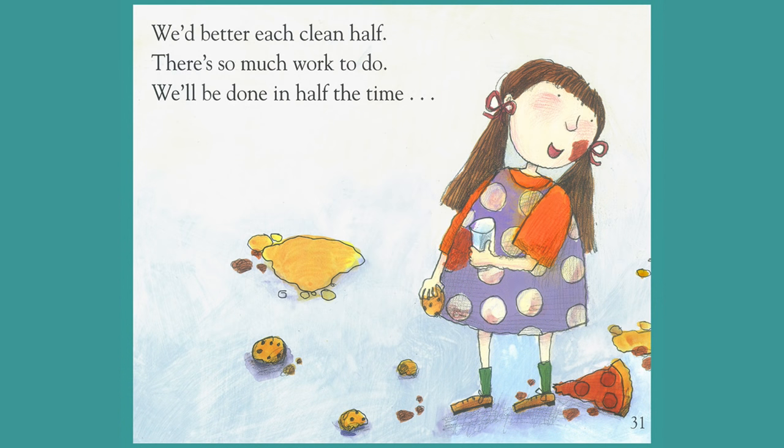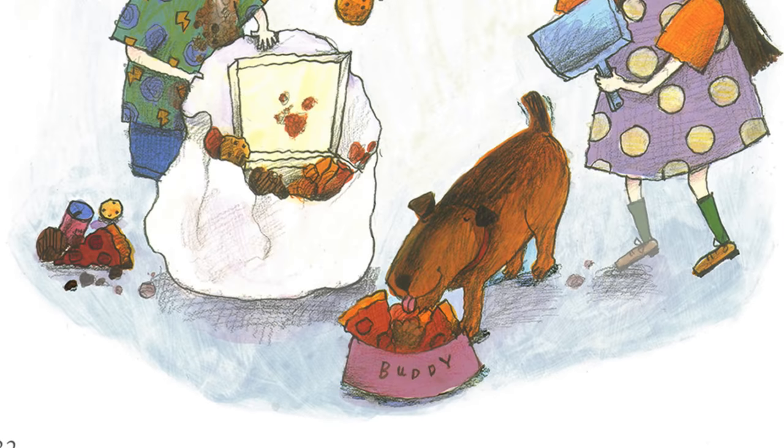We'd better each clean half. There's so much work to do. We'll be done in half the time, if Buddy helps us too.